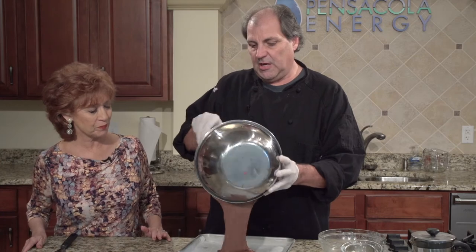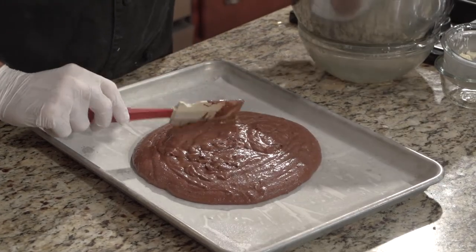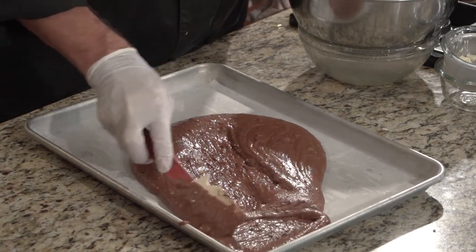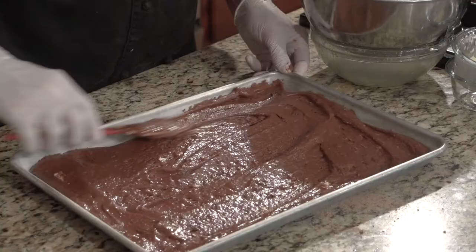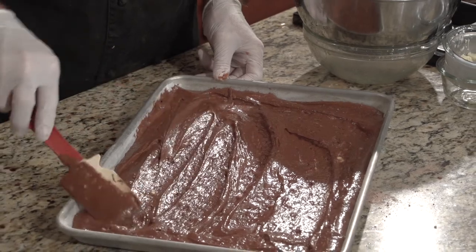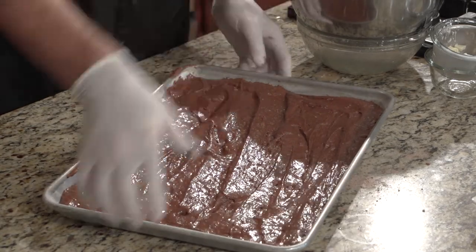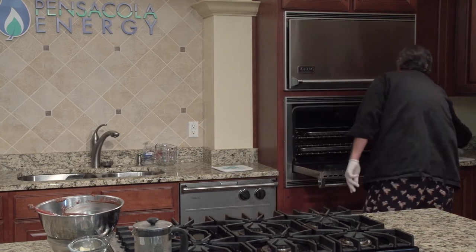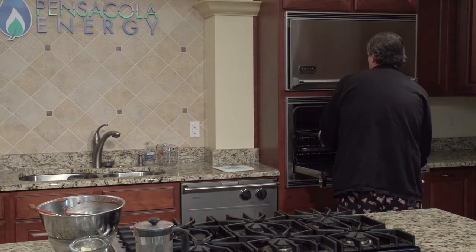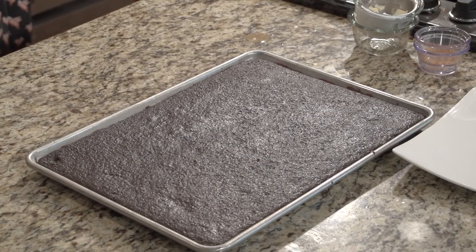This is in a sheet pan — I spray it, line it with parchment paper, and flour it. We're going to tap it a bit and put it in the oven. At what temperature? 325 degrees for around 10 to 15 minutes. And do the magic of TV — look at that. And that is why it's called the Blackout Cake, because it is very dark.